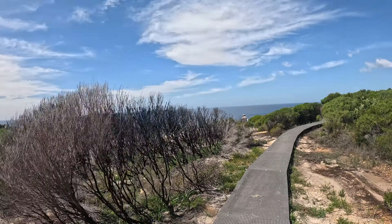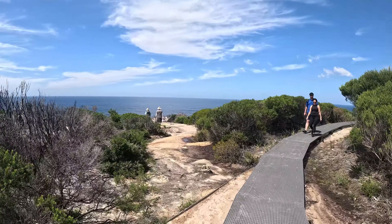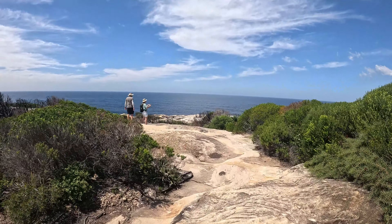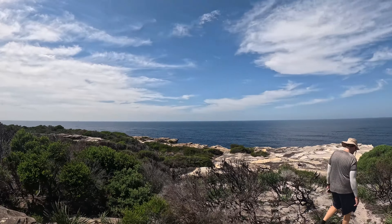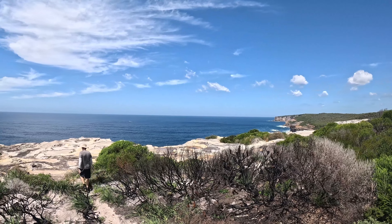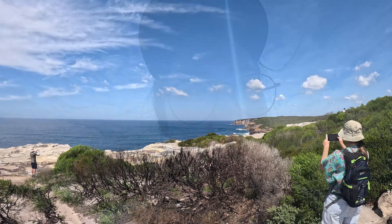You really cannot get lost in this area because there are signs everywhere, and there are people walking the route too. We're just about to get to the edge where you can see the ocean view. I personally didn't wear shoes with grip, so I've made that mistake myself. Here you go — amazing, wow, look at that! Welcome to Sydney everyone, this is exactly how it looks. The natural scenery is absolutely beautiful.